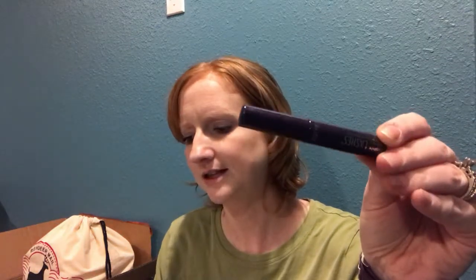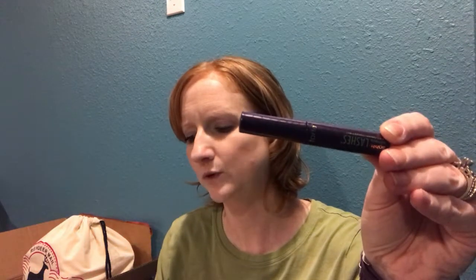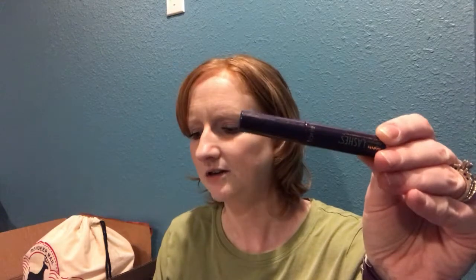Next is the Tarte Lights Camera Lashes four-in-one mascara in black — a mascara that lengthens, curls, volumizes, and conditions lashes. That sounds like a dream come true, I can't wait to try this. It's 0.10 fluid ounces.